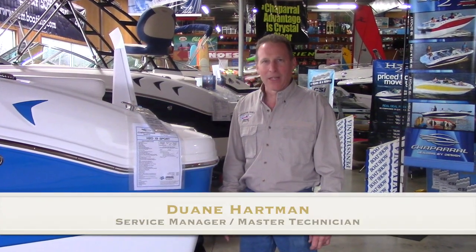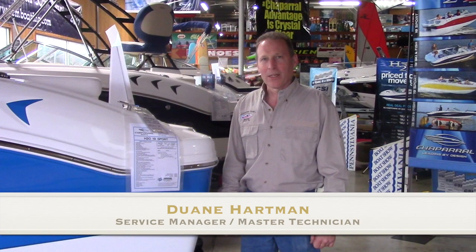Hello everyone, Dwayne Hartman here from Lancaster County Marine in Akron, Pennsylvania. Today I'm going to present to you the number one selling sport boat line, Chaparral H20. This is the 19 Sport.